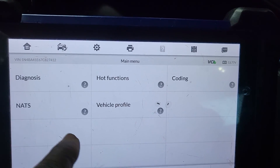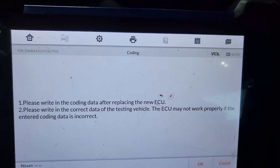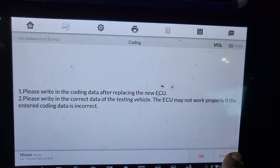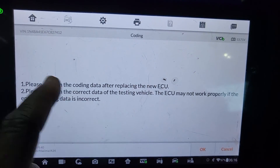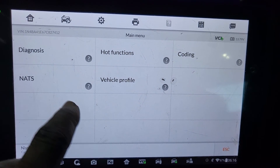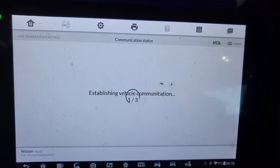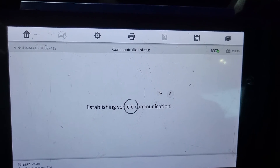There is nothing in the vehicle profile. Let me go to coding to see if I can get anything. I see a prompt to write down the coding data after replacing the issue, but I'll cancel that — this is just a backup encoding screen. Let me go back and go to Diagnose, then Control Unit. I need the transmission. Let me get some information about the transmission, because there is a computer there.